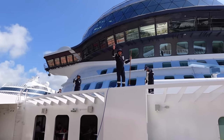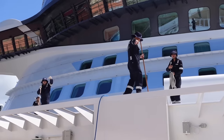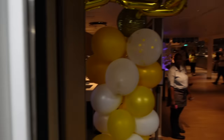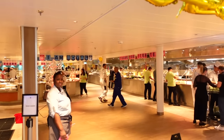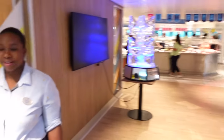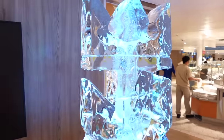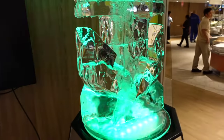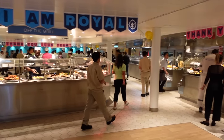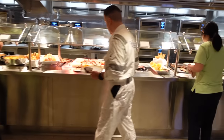Today is crew appreciation dinner in the crew Windjammer, so they have a special spread of food for us. First of all, we have an ice sculpture here. I've never seen the crew mess looking so lively. On this side I can see steak, chicken, and a whole bunch of other meats.